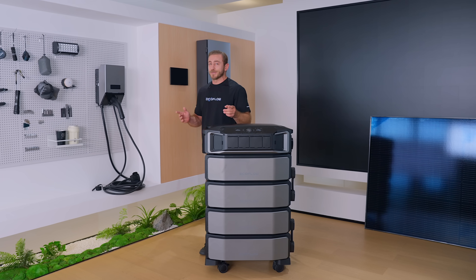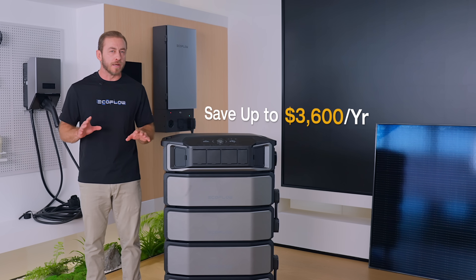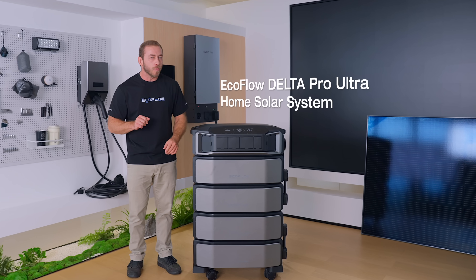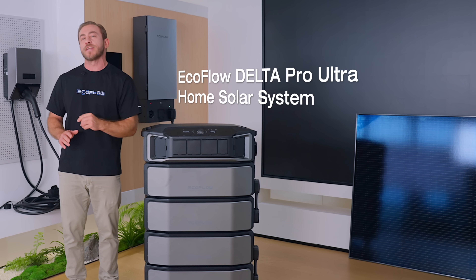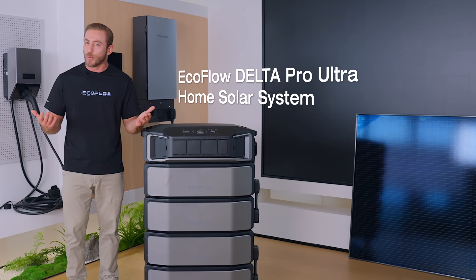Tired of high electric bills? Well, imagine saving up to $3,600 annually with home solar, all with minimal installation. Today, we're breaking down why EcoFlow Delta Pro Ultra changes the game for savings and how it works.